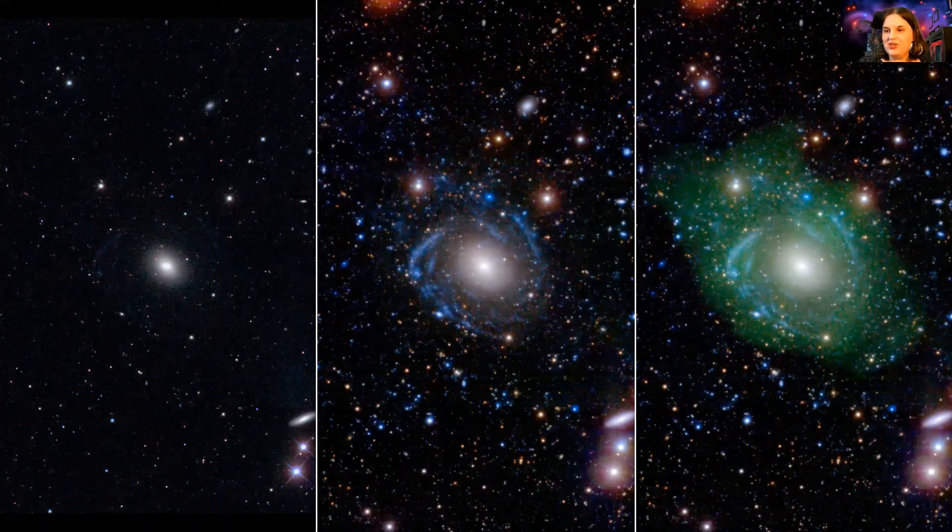Speaking of unique creatures that mimic what's going on at Halloween, this is UGC 1382, often dubbed the Frankenstein galaxy. It has a patchwork of different styles of galaxies — it shows traces of an elliptical galaxy, traces of a spiral galaxy, and even traces of an irregular galaxy, as you can see in these different images. It's as though this galaxy was patchworked together from three different galaxies, and astronomers are still trying to understand how this monstrous galaxy was formed.